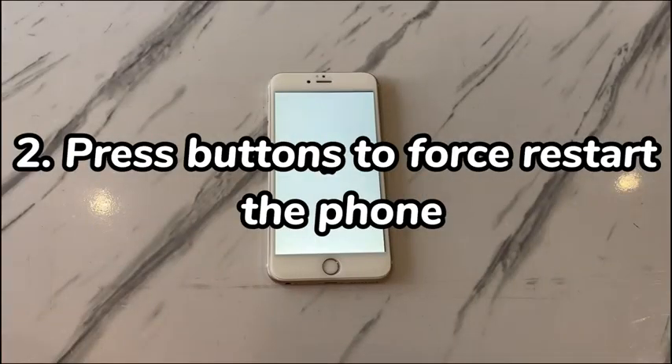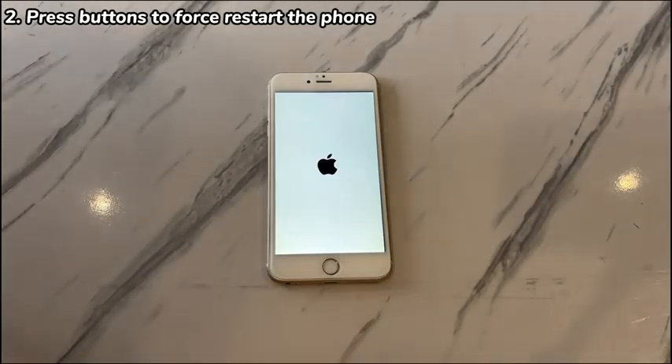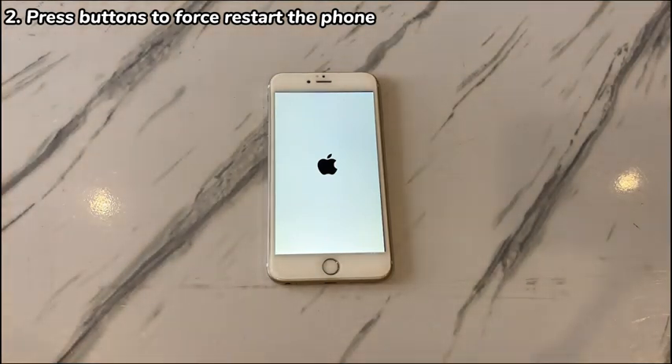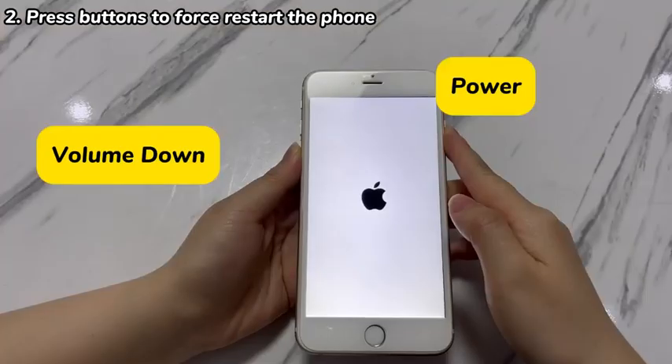2. Press buttons to force restart the phone. Often, your iPhone 7 reboots itself randomly because there's a system hiccup. To eliminate a temporary glitch like this, try to force restart your iPhone 7. It helps refresh the system by clearing the RAM and cache to stop a random restart loop. Feel free to attempt this as it won't delete anything on the device. Note that if your iPhone 7 is overheating, let it cool down first before moving on.